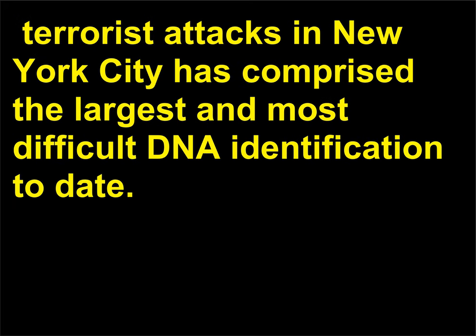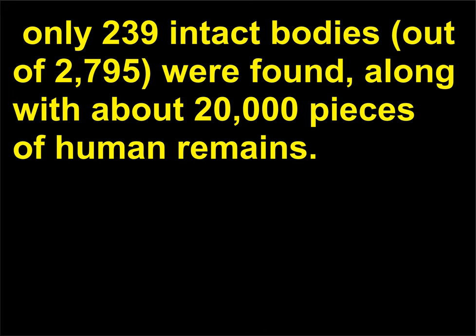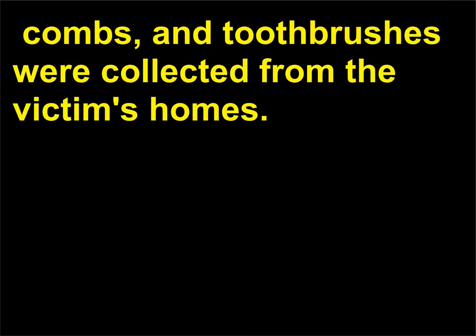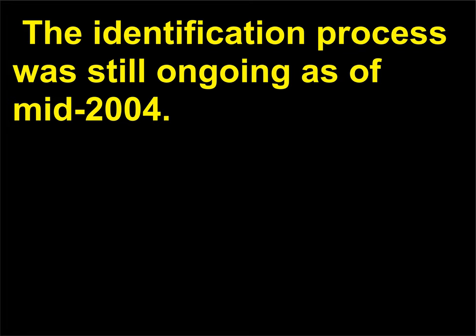The identification of the remains of the victims from the September 11th, 2001 terrorist attacks in New York City has comprised the largest and most difficult DNA identification to date. After 1.6 million tons of debris were removed from the site of the attacks on the World Trade Center, only 239 intact bodies, out of 2,795, were found, along with about 20,000 pieces of human remains. In order to match DNA profiles to the bodies, personal items such as razor blades, combs, and toothbrushes were collected from the victims' homes. When possible, cheek swabs were taken from the victims' family members for comparison with remains. The identification process was still ongoing as of mid-2004.